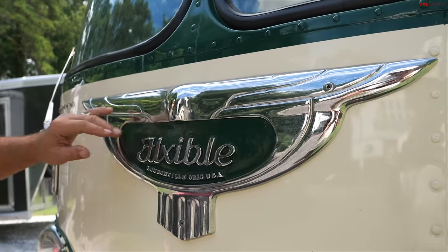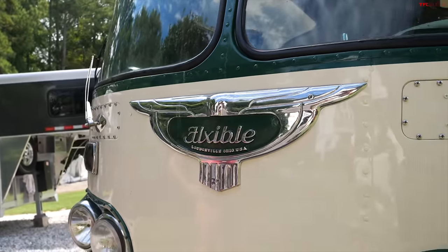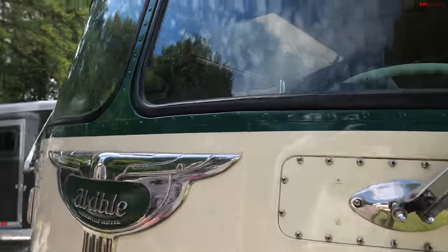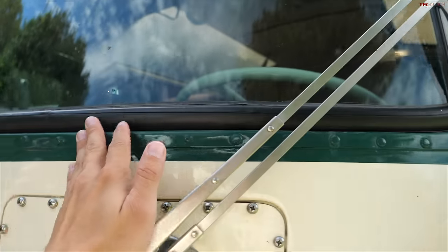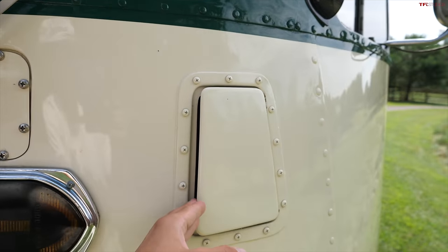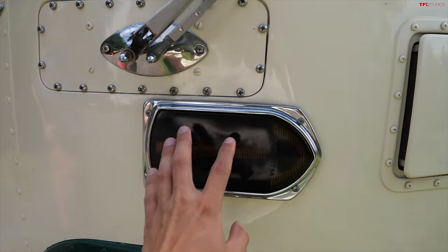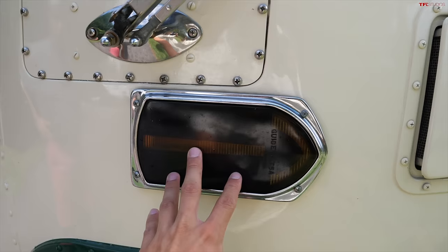Also really cool on the front end — the front bumper, as well as the rear bumper, are the original correct bumpers for this bus. They're a very hard-to-find piece. It had a more contemporary bumper, but I was able to find this piece, had it chromed, and it's got a nice clean look. The badge here is just fantastic — it needs a little polish. This is the first time the bus has moved in probably three or four years. And all the rivets all the way around the bus — this old school construction, and you've got some fresh air vents here that you can open up from inside.